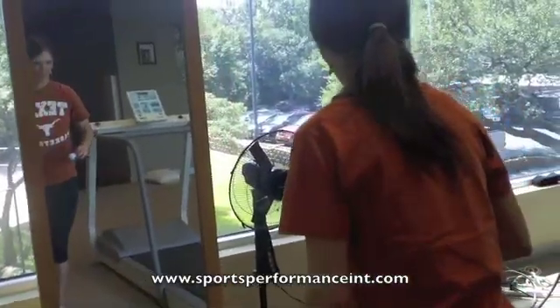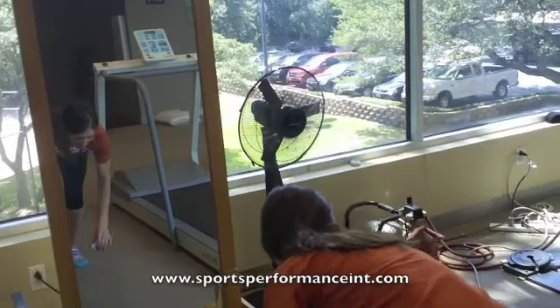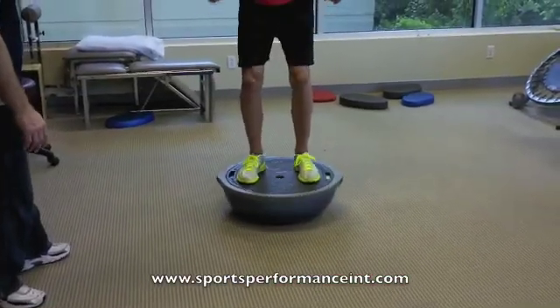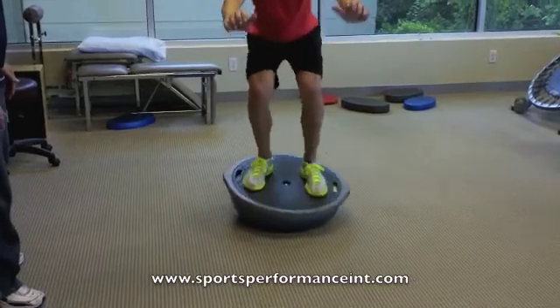Here we work on breaking down the motion of running to its most simplest form: standing on one leg, bending the knee, and showing the runner that the knee needs to be in good alignment, facing forward.